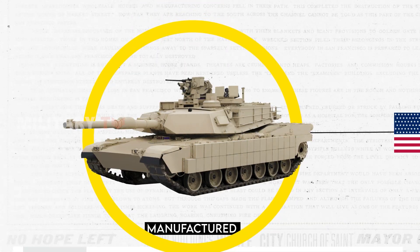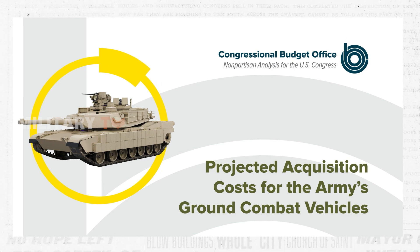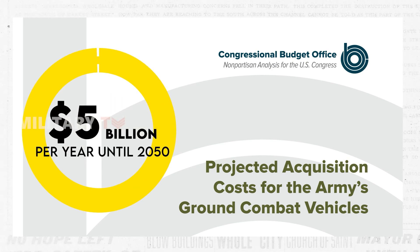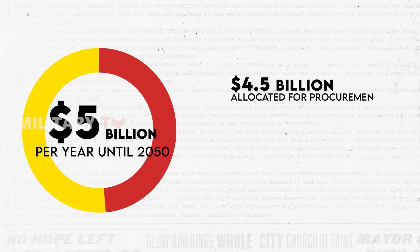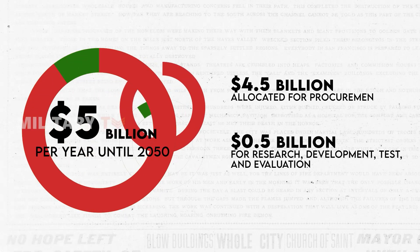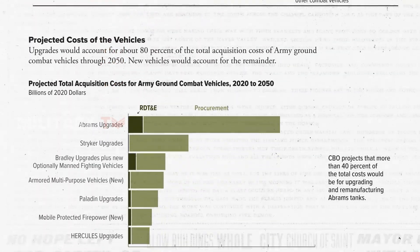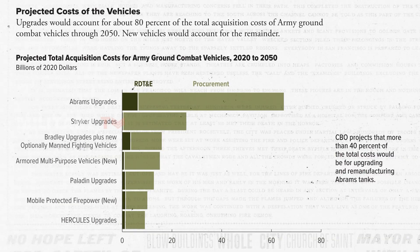A 2021 Congressional Budget Office report stated that projected total acquisition costs for the Army's ground combat vehicles are expected to average approximately $5 billion per year until 2050. This amount comprises $4.5 billion allocated for procurement and an additional $0.5 billion for research, development, test, and evaluation. Over 40% of these projected acquisition costs for Army ground combat vehicles are allocated to Abrams tanks.